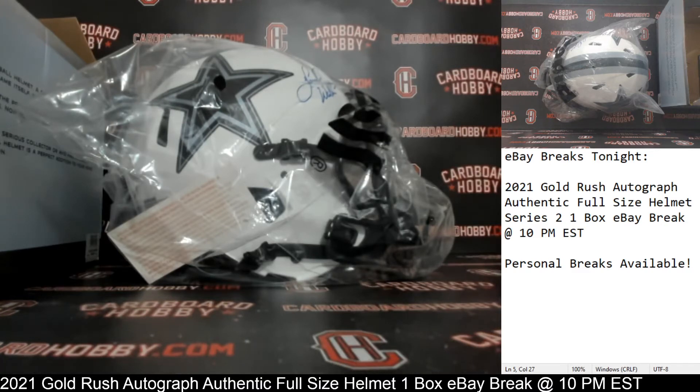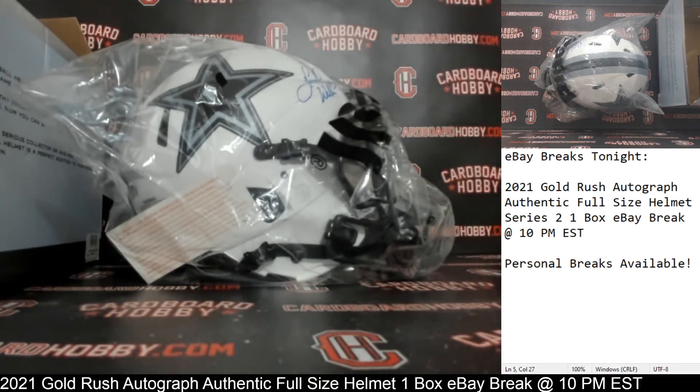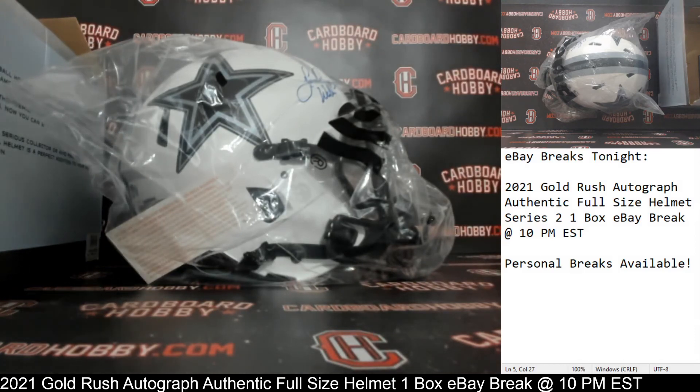I want to thank everybody so much for breaking, guys. I really, really do appreciate it. CardboardHobby.com. Dugan 1640 on eBay. I'll be sticking around in case anybody has any questions. Absolute beautiful helmet there. Once again, we've got a really, really nice lineup scheduled through the rest of the weekend and all week coming up, so please don't miss out on those. Thank you so much again for your support. Please be smart. Be safe out there.